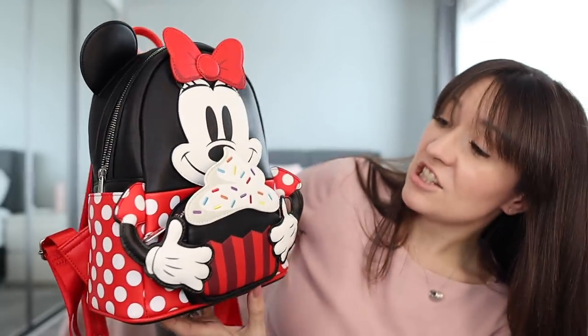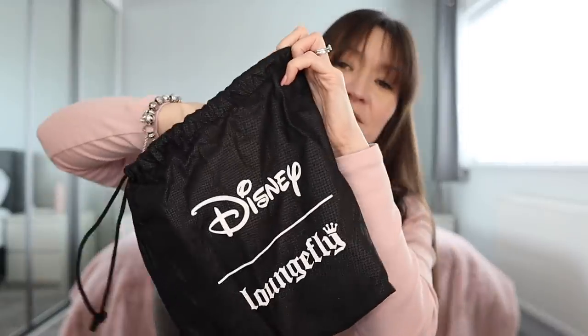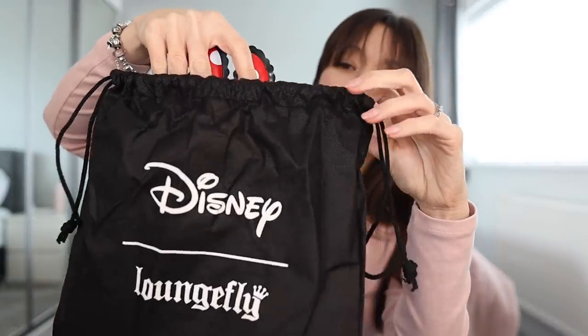It's just such a classic, beautiful bag. In just a second we're going to have a look at how we can style this bag, but first I just want to show you something to go with it. Got to love how Loungefly ears come in their own little bag.